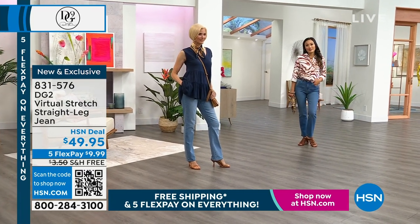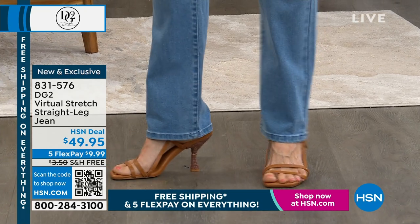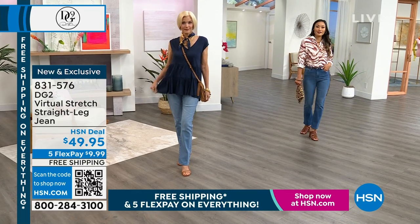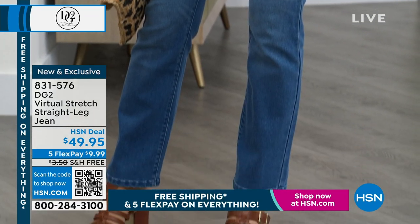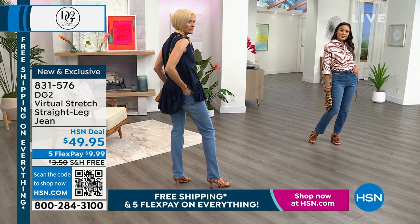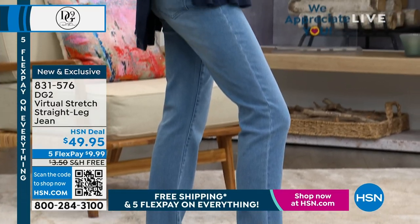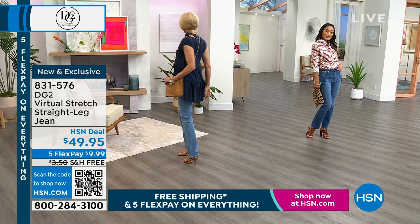Fasten your seatbelts, ladies, because this is something that has been so long in the making. We've been at the network for 29 years, and about 14 and a half years ago Diane Gilman launched her very first denim collection here at HSN. We have sold almost 20 million pairs of jeans. What you are looking at is something so requested that we have never done — virtual stretch in a straight leg. We've never done it before, so this is about eight years in the making.